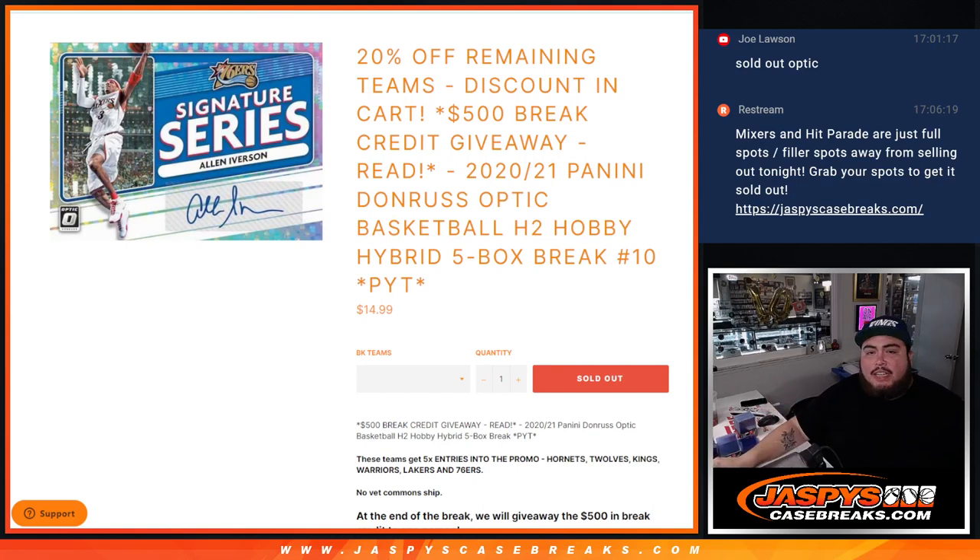What is up everybody? Jason here for Jazby's casebreaks.com. We just sold out the 2021 Panini Donruss Optic Basketball H2 Hobby Hybrid Edition.